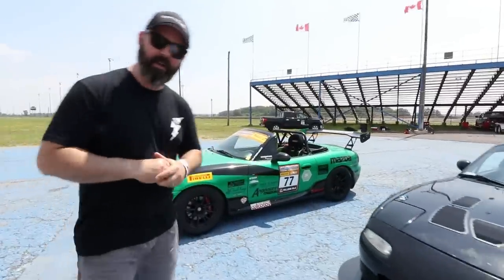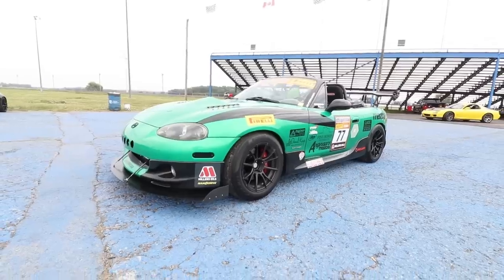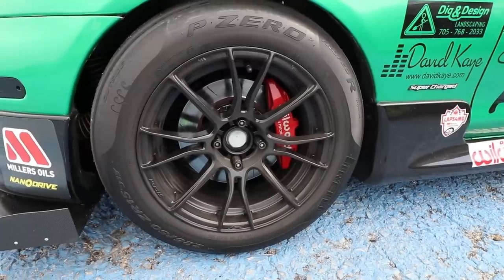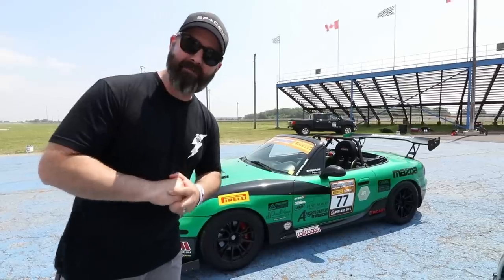The other car is an NB from Anjavar Motorsports out in Peterborough, Ontario. It has a twin screw supercharger and makes about 220 at the wheel. You can see they're on the CSCS spec tire, the Pirelli P0s. It also has a bunch of aero on it. This should be a really close battle — let's get to it!